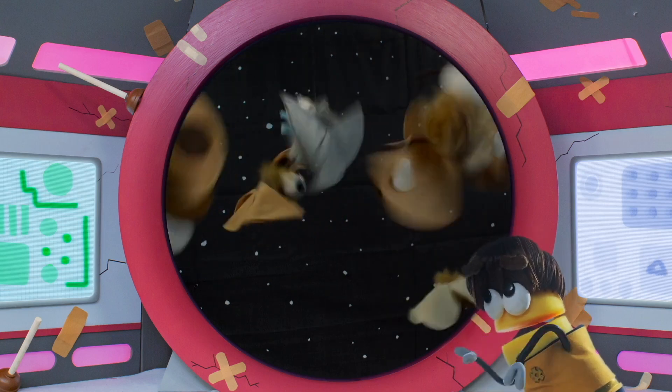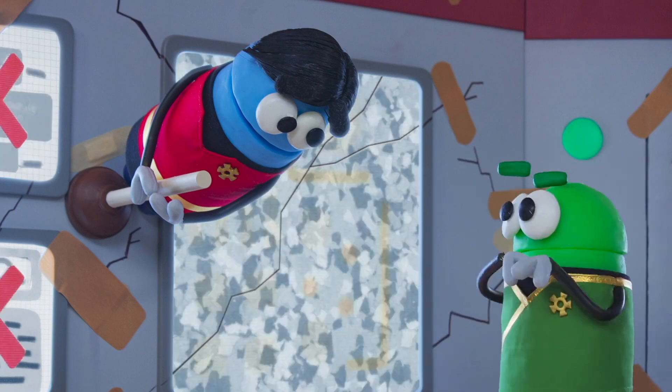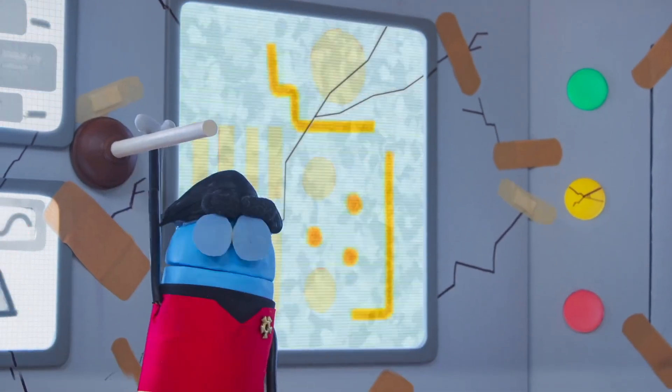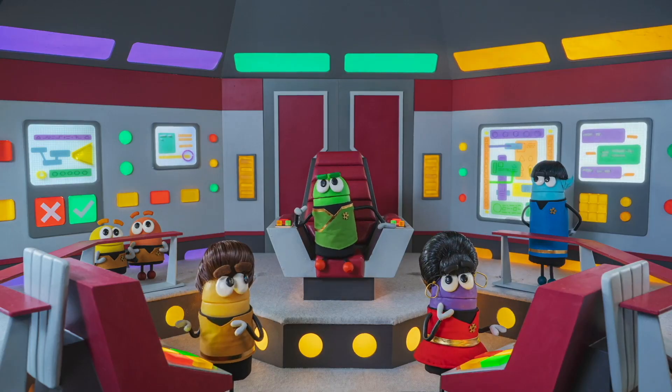Ten seconds to impact! Potty, immediately after the Glow Rocket is launched, turn off all power to the ship! But with no power, we'll be sitting ducks! Checkmark, fire the Glow Rocket on my signal!